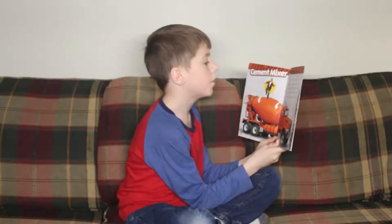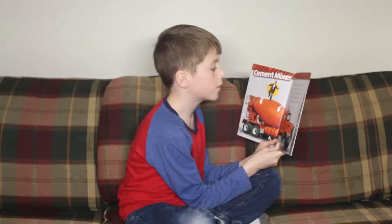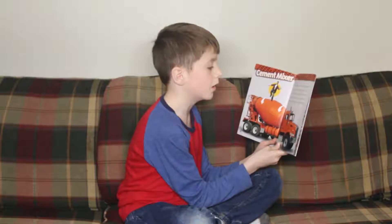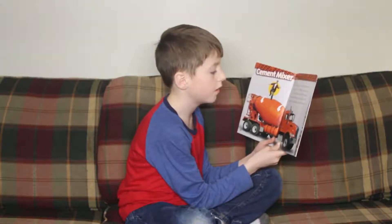Cement Mixer. The best part of a cement mixer is the drum. If it's rolling, the truck has new concrete inside. The drum cannot stop rolling. If it does, the concrete will harden in the drum.